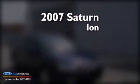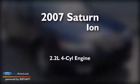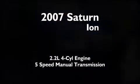This is a 2007 Saturn Ion. It has a 2.2-liter four-cylinder engine and a five-speed manual transmission.